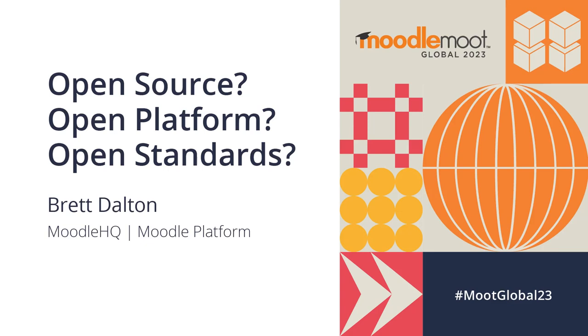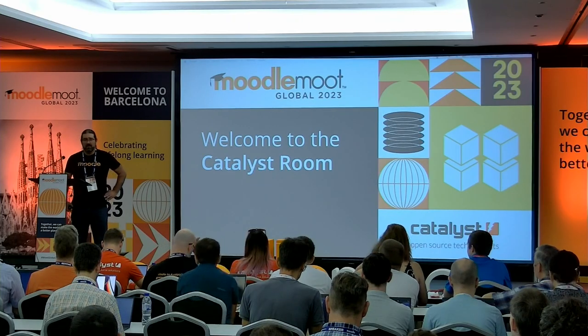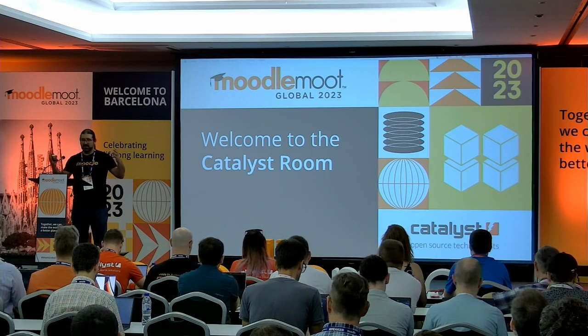I'll start just while my slides come up. Just to introduce myself, my name's Brett Dalton. I am Head of Educational Services at Moodle HQ. I'll talk about where my role sits in with everyone else in the organisation.